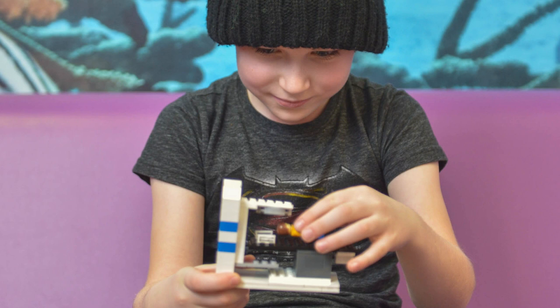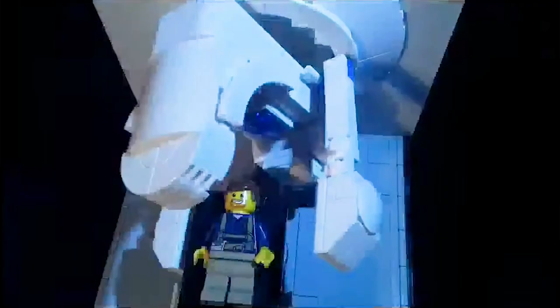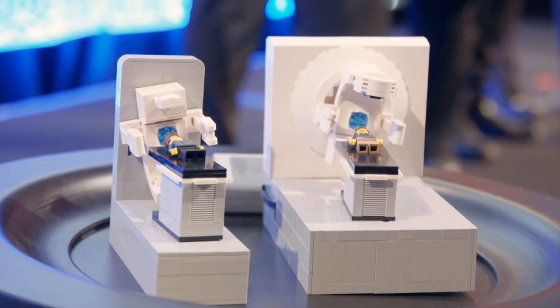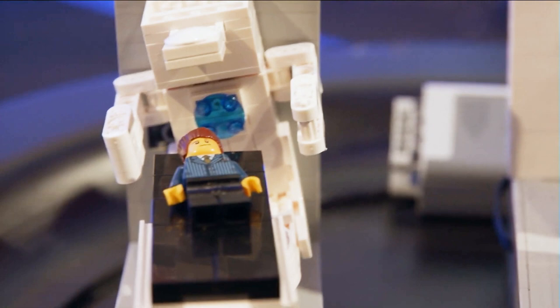Now, in Adelaide, in South Australia, there's a schoolboy called Connor who has designed and built a range of model LINACs. His grandmother was treated with radiation therapy and had to wear a mask, as I had to do when I was treated. And Connor has created these models to help educate and prepare people for the radiation therapy experience.